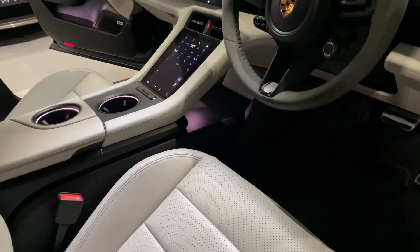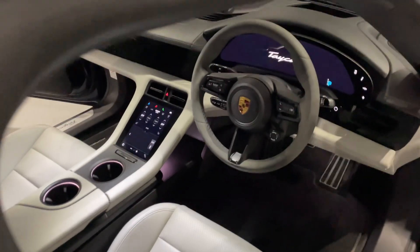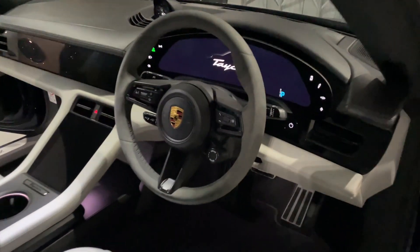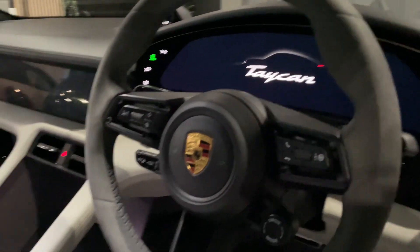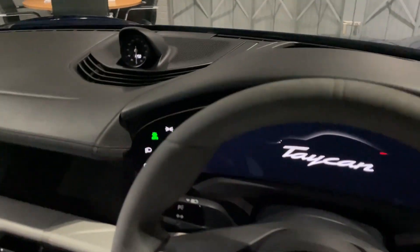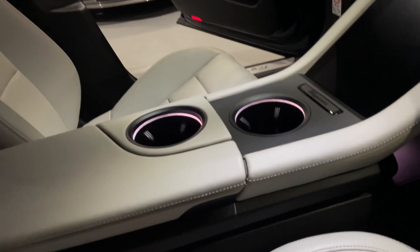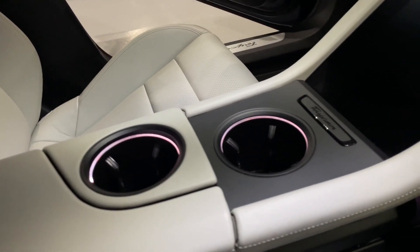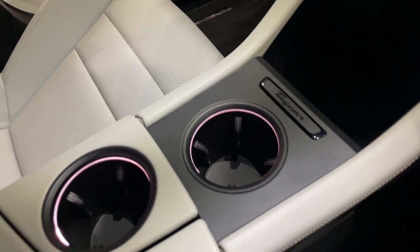I'm just moving the seat because it's on the memory function — it has the driver memory package. What a great interior this is. There's an AFT display in the centre here which is really nice to use. You've got head-up display as well. Look at the centre console — luxury. Sportiness. Look at that.